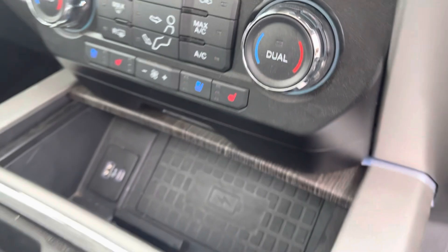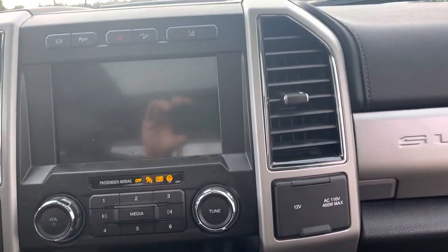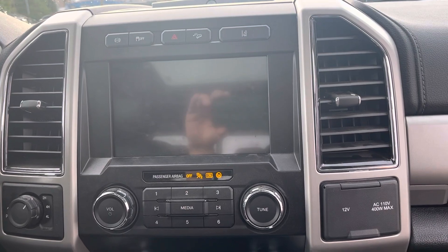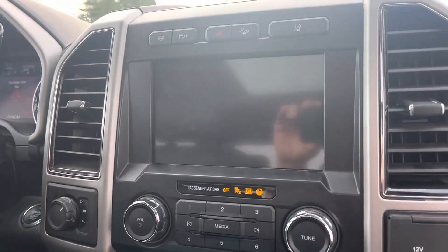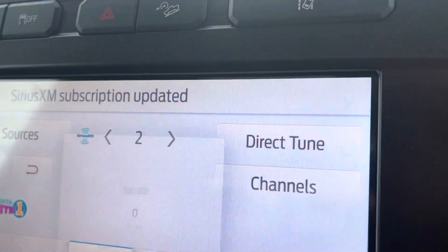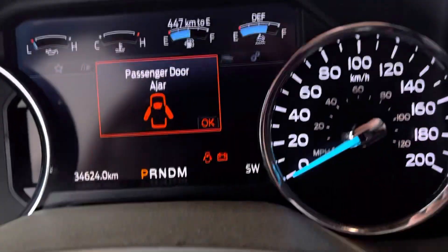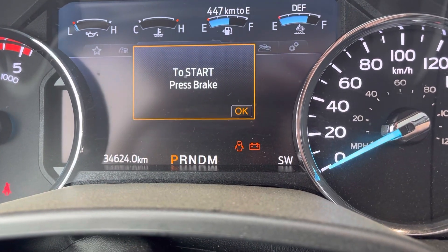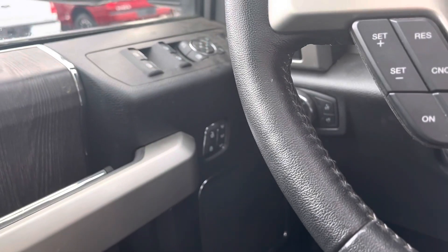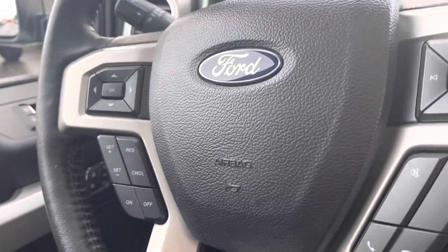You're going to get the wireless charging pad, the big eight-inch touchscreen, AM/FM/XM, Apple CarPlay, Android Auto, lane departure, downhill descent control, air brakes, and traction control. The main thing I wanted to show you is the kilometers: 34,624 kilometers. You'll also get power locks, windows, mirrors, memory seating, cruise control, and Bluetooth.